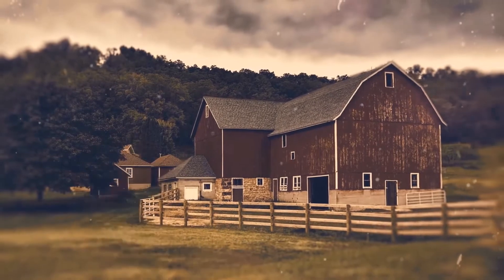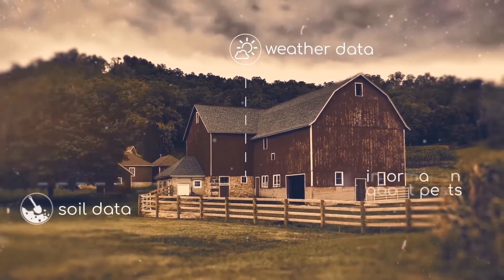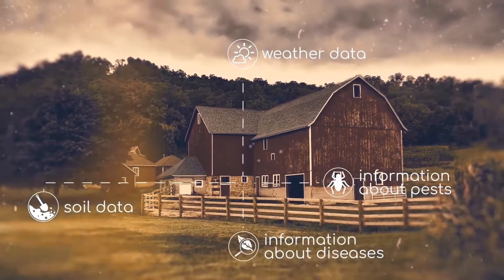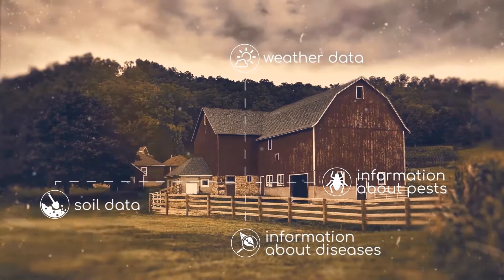Customised agricultural advice for specific crops grown by a farmer, based on localised weather and soil data, pests and diseases, as well as input availability, can improve management practices, productivity and profitability.